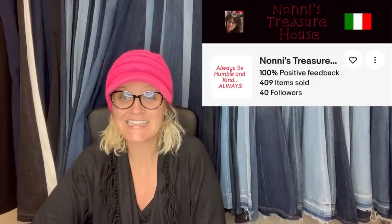This one comes from bolo buddies member Noni's Treasure House. She said, I got these Designer New York wallpaper at Goodwill — got all three for about $6 and sold them all for $149.97. This is what they look like — it's wallpaper.